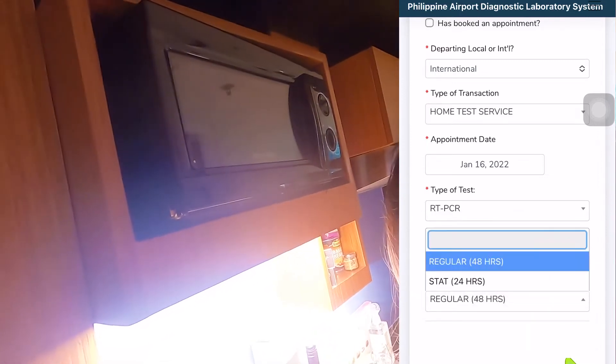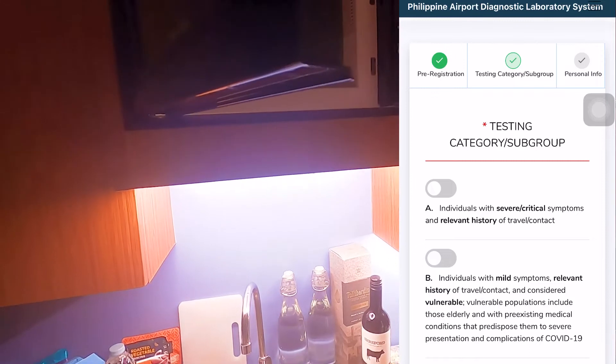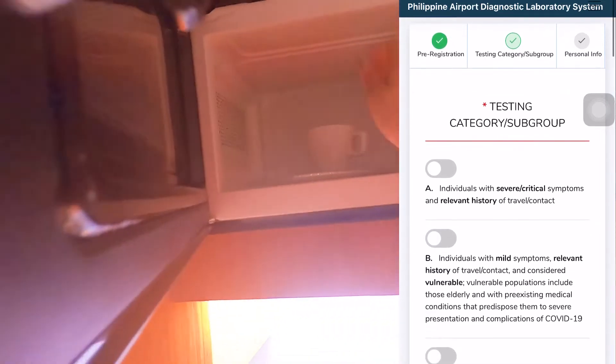Next is type of service — you want to select 24 hours, so make sure you get that within 24 hours. The next is testing category subgroup. In my case, I'm not a frontliner and I've never been exposed to anyone with COVID.